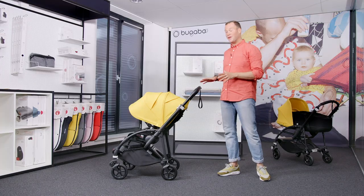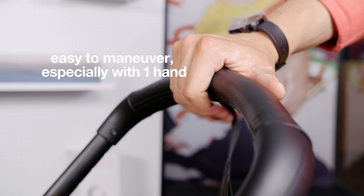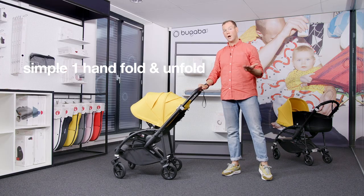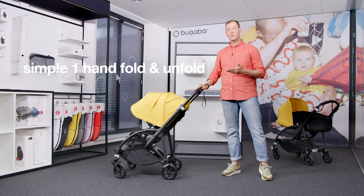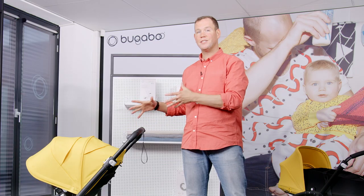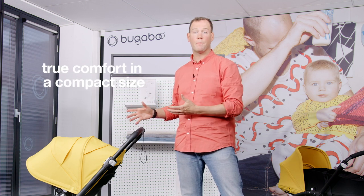The Bugaboo B6 is very easy to maneuver, especially with one hand. It has a simple one-hand fold and unfold, and it's easy to carry and store the stroller. The Bugaboo B6 offers the best of both worlds — true comfort in a compact size.